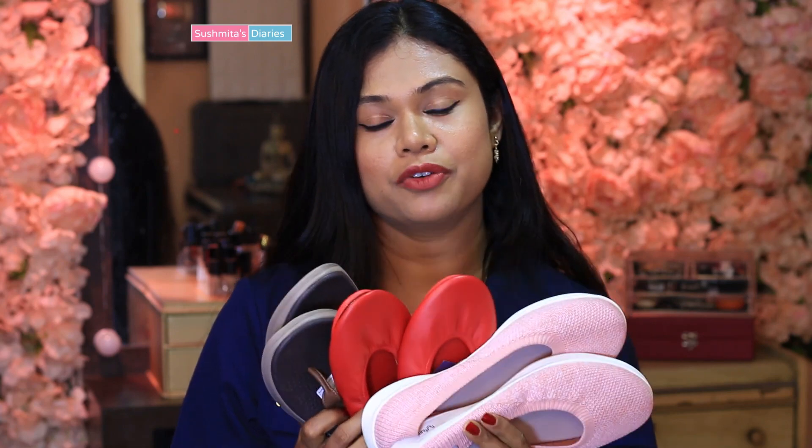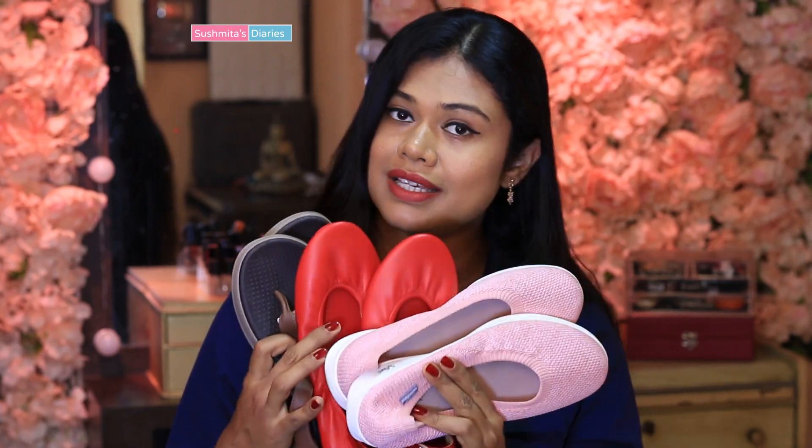So that was my experience with Happenstance footwear. I hope you found this video useful. You can buy all these styles online — the links are in the description box below. Don't forget to follow me on Instagram and Facebook for all the updates, and press the bell icon so you don't miss any new videos. I'll see you all very soon. Until then, bye!